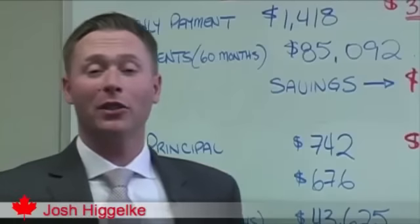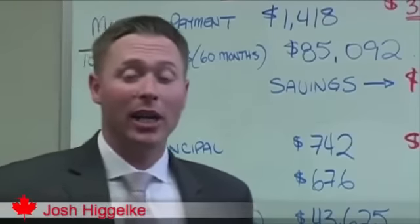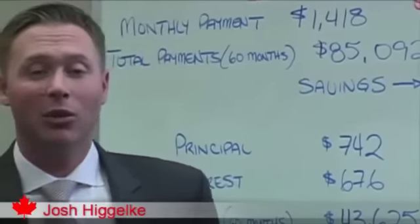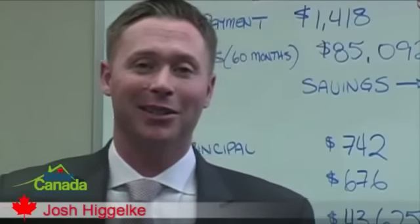So if you're shopping for your first mortgage, looking to refinance, or maybe rework a mortgage you already have, now is a great time. I welcome you to visit our website at www.greatcanadamortgage.com — research, ask questions, get answers. Thank you.